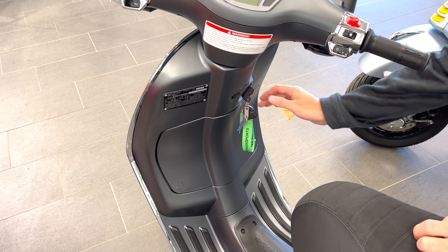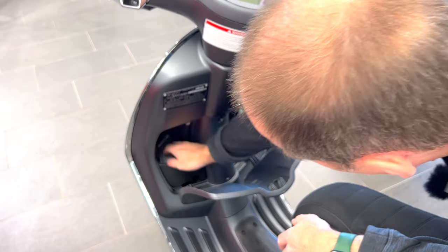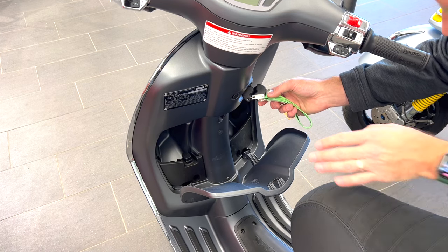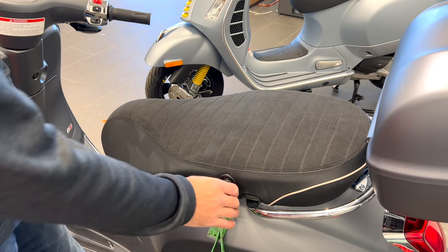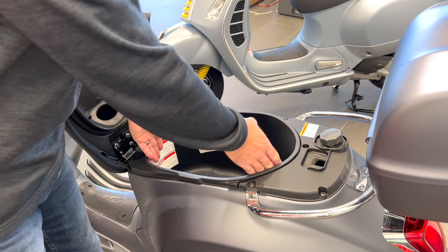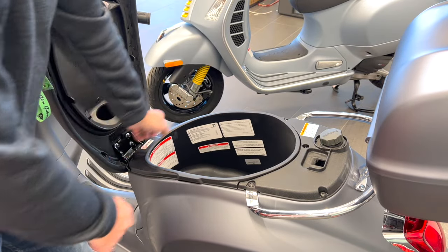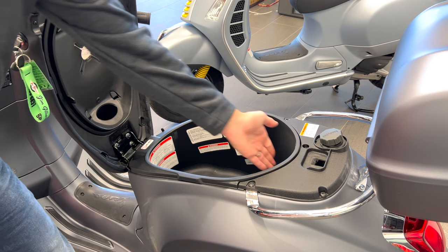Looking at storage, the 50cc actually gives you a little bit of extra storage on the side — there's space for your phone, wallet, and basics. Under the seat on the 50cc, you open it with a key. The 50cc has a little more under-seat space than the 150 because on the 150 some of that space is taken up by emission control units. You could fit a full-face helmet, certainly a half or three-quarter face helmet, in the 50cc's under-seat storage.